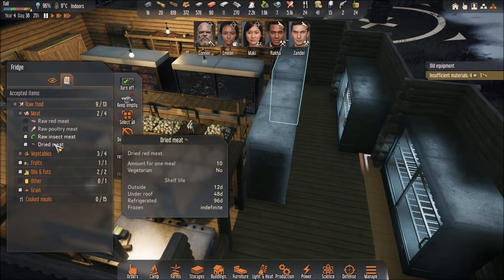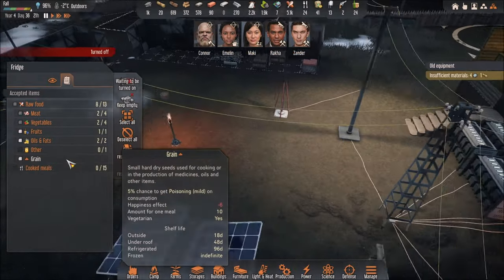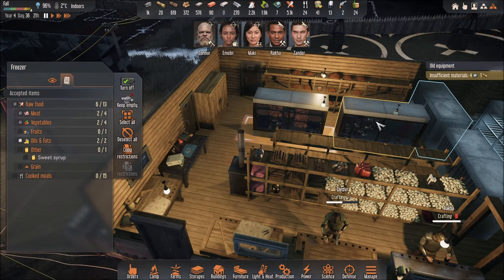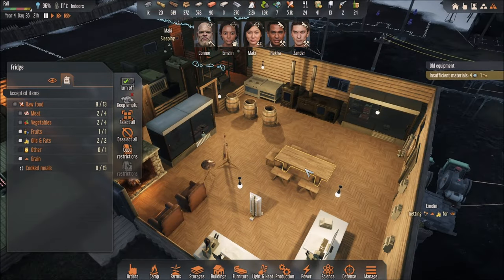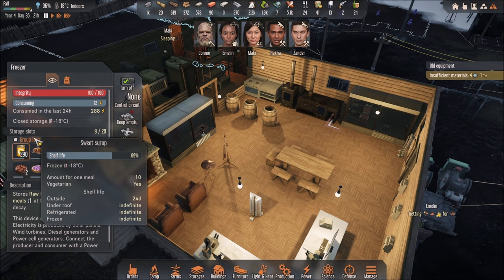You have to double-check everything because in the fridge it lasts 96 days. Maybe I'm going to leave them outside under the roof — it's 48 days — because this may take a lot of space. Cook meals — I don't leave my cook meals over here. I leave them near the table over here because I have enough space, but I've got to be careful because if I put too much stuff I'm going to be in deep trouble.